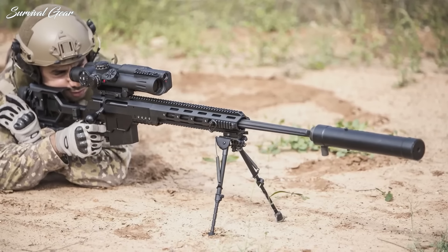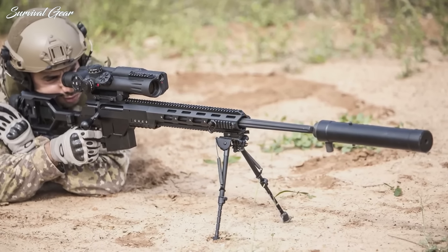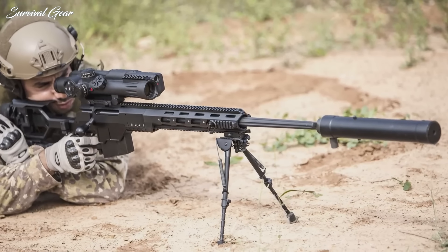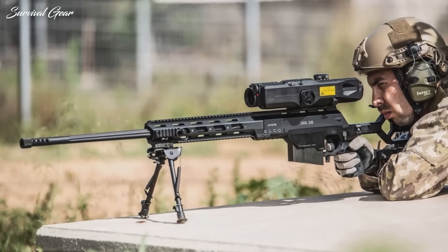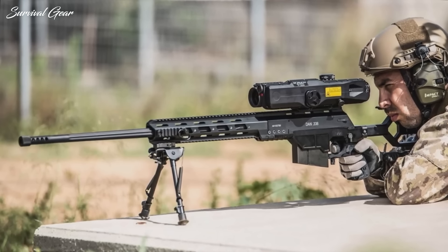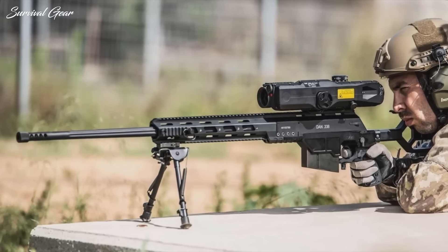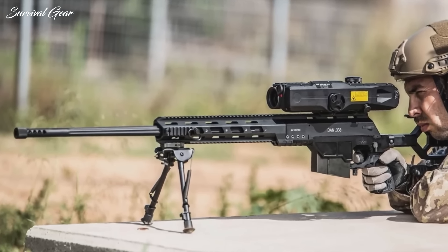The IWI US DAN also features a two-stage adjustable trigger and an ambidextrous safety and mag release. IWI states that the gun achieves sub-MOA accuracy, and reports suggest the rifle is capable of this to ranges of 1,200 meters, and perhaps more. At about $9,000, however, you do have to pay for this performance.